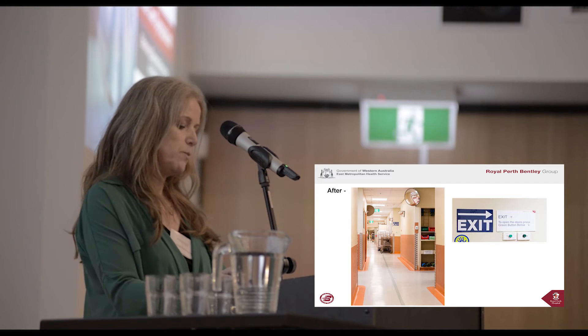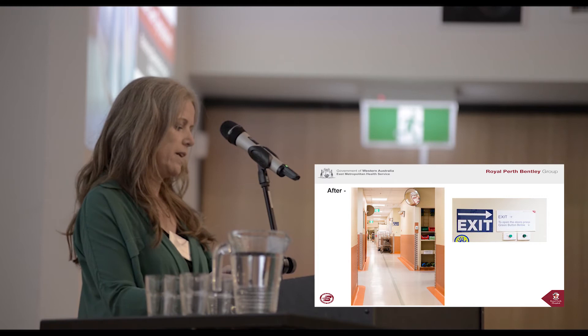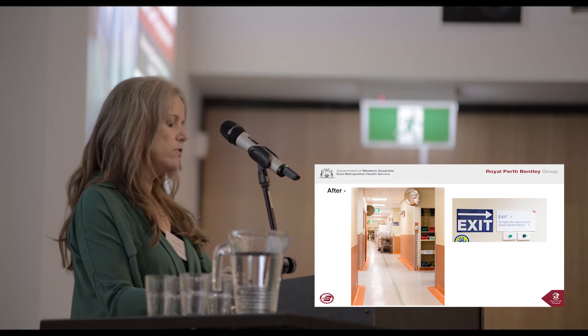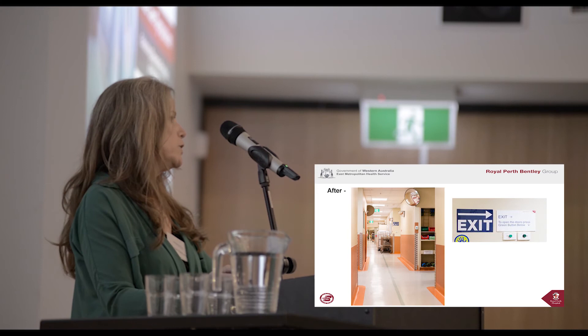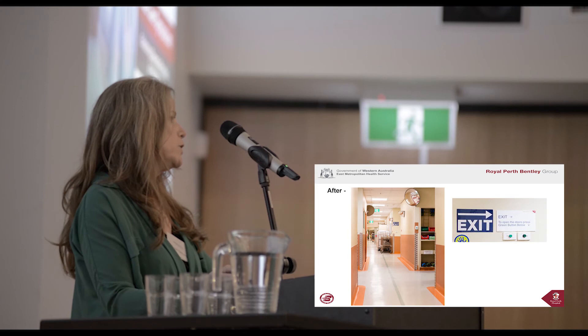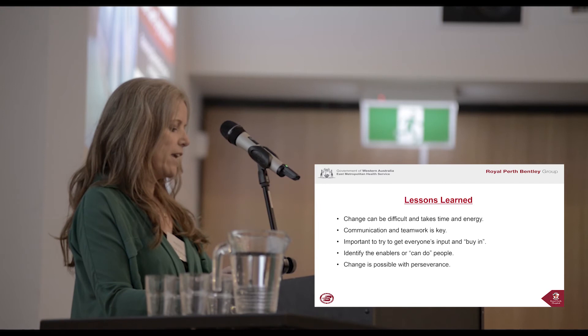Change can be difficult and takes time and energy — this is especially true in an established, larger organisation with potential fixed mindsets. Communication and teamwork is key; it's essential to recognise and value the different departments necessary to action changes. It's important to try to get everyone's input and buy-in. When people take some ownership and see the value and benefit of changes, the whole process is smoother and more successful. Try to identify the enablers or can-do people in your organisation and utilise them to assist — it will make everything easier.